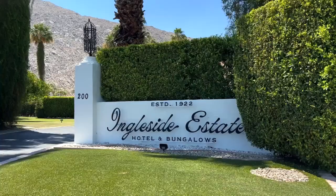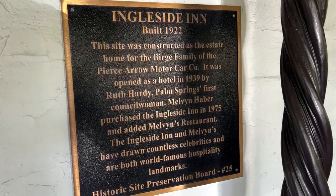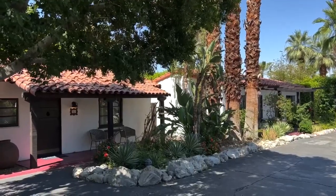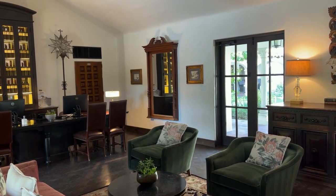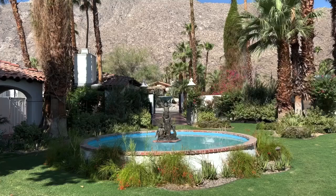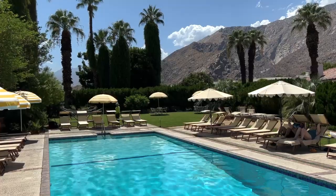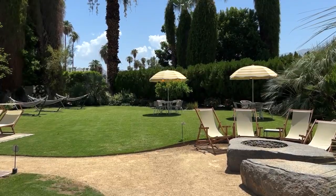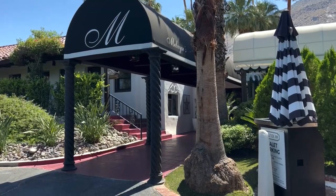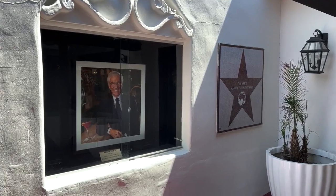Another historic hotel that I also enjoyed staying at was the Ingleside Estate. It was originally built as a family home in the 1920s. The property is full of Spanish revival architecture, and you can also feel the history in the lobby, which also has some good history photos on the wall. Behind the lobby is a courtyard with a nice-looking fountain, and in front of the lobby is the pool area with lots of green space that includes a fire pit and some tables. Next to the lobby is a restaurant known as Melvin's, which is named after Melvin Haber, who was once the hotel owner from 1975.